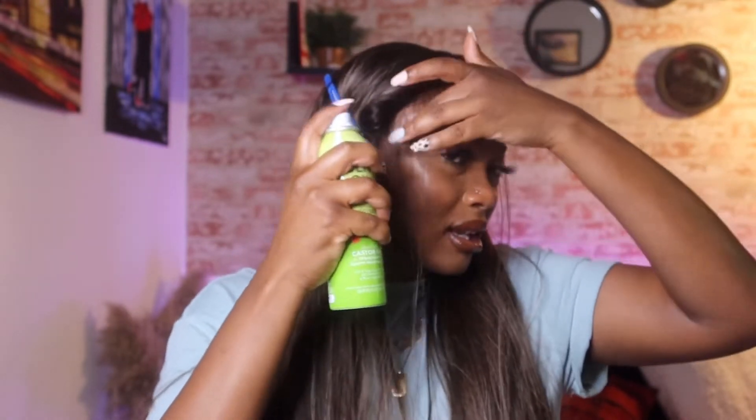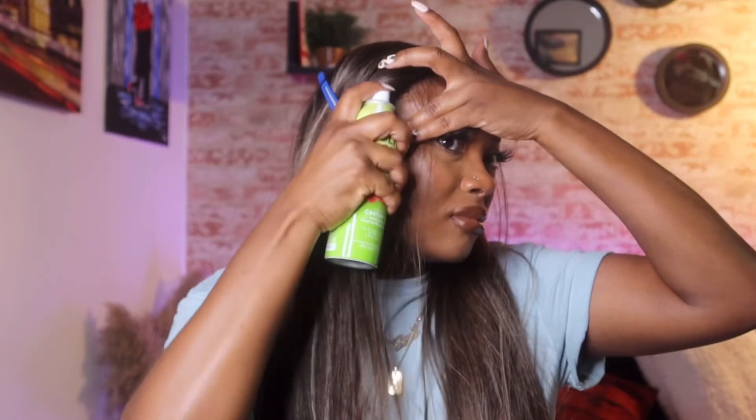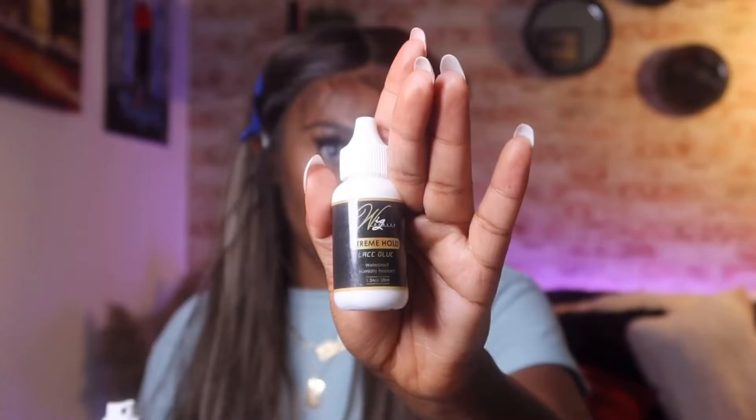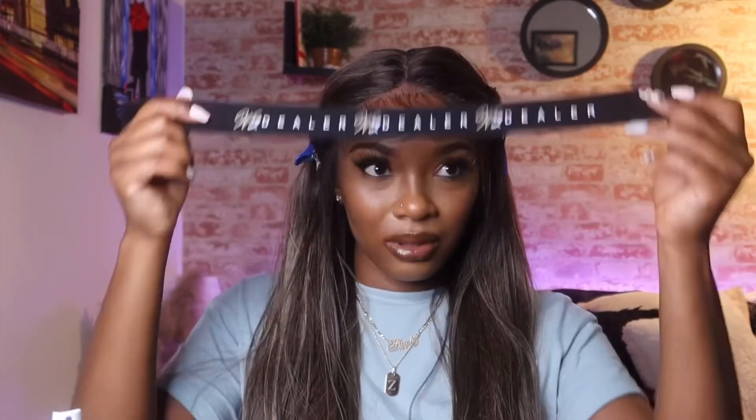We're going to tie it down for about five minutes and we should be secure for the day. If you want a longer-lasting hold, I recommend the castor oil or The Wig Dealer's extra hold lace glue — it's really good. I don't want to use glue on my synthetic since I take mine off, but for human hair definitely use that one. Alright, we're gonna take our band and tie it around and let it sit for about five minutes.